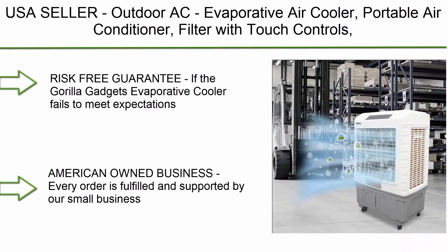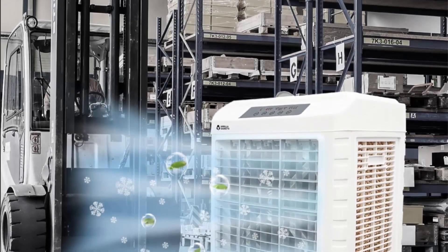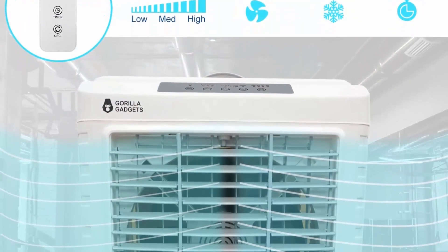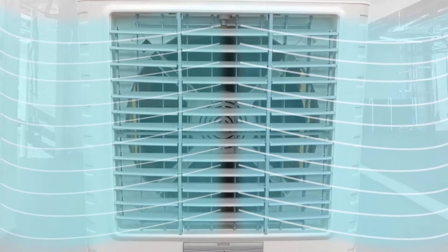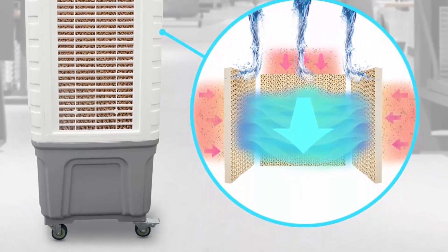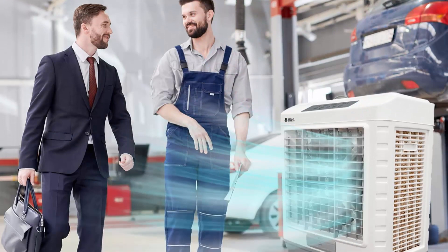Number 7: USA Cellar Outdoor Evaporative Air Cooler Portable Air Conditioner with Touch Controls, Large Quiet Electric, 5300 cubic feet per minute, 13.2 gallon water tank, and 360-degree caster wheels. Cools up to 1850 square feet for commercial, office, and home use. Risk-free guarantee: if the Gorilla Gadgets Evaporative Cooler fails to meet expectations within 30 days, they'll cover return shipping and offer a full refund.